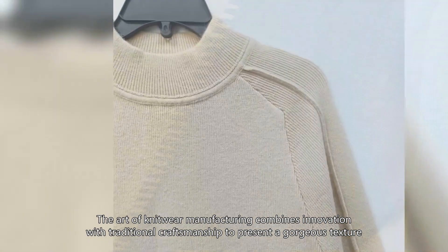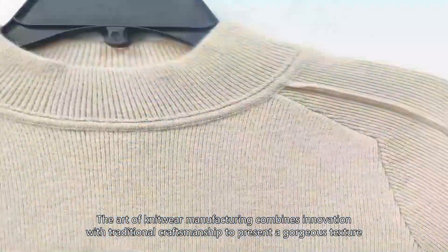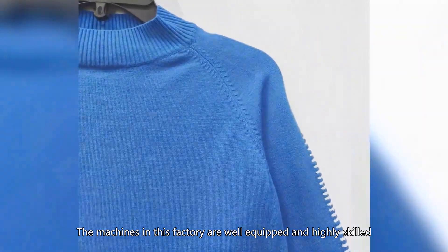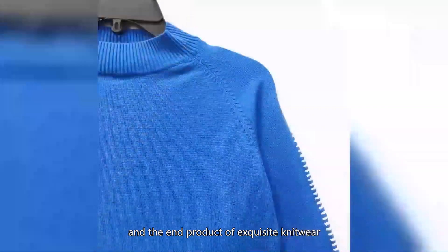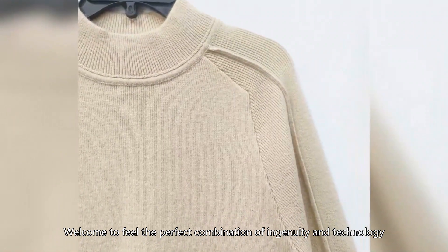The art of knitwear manufacturing combines innovation with traditional craftsmanship to present a gorgeous texture. The machines in this factory are well equipped and highly skilled. It showcases efficient production lines, precise operation, and the end product of exquisite knitwear. Welcome to feel the perfect combination of ingenuity and technology.